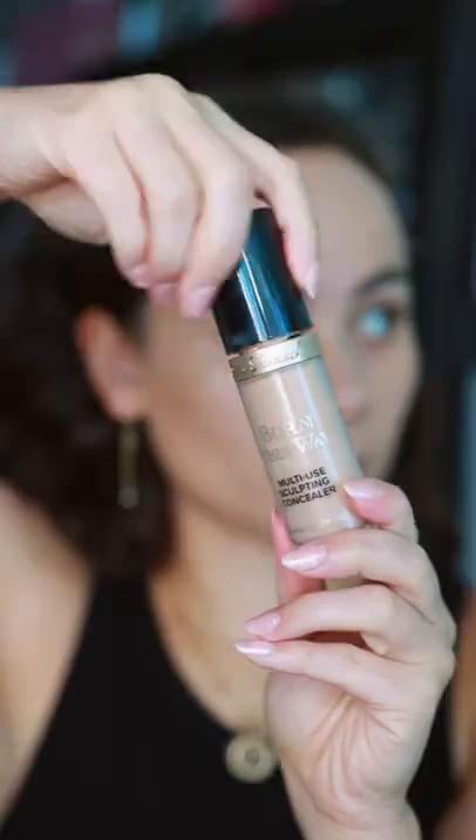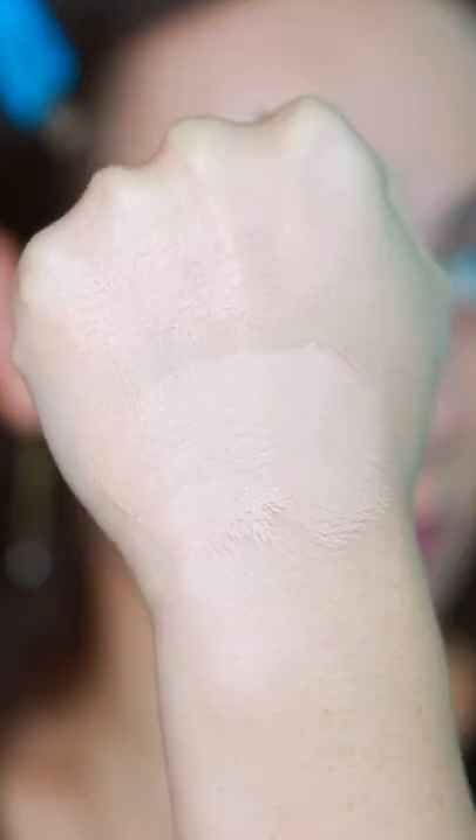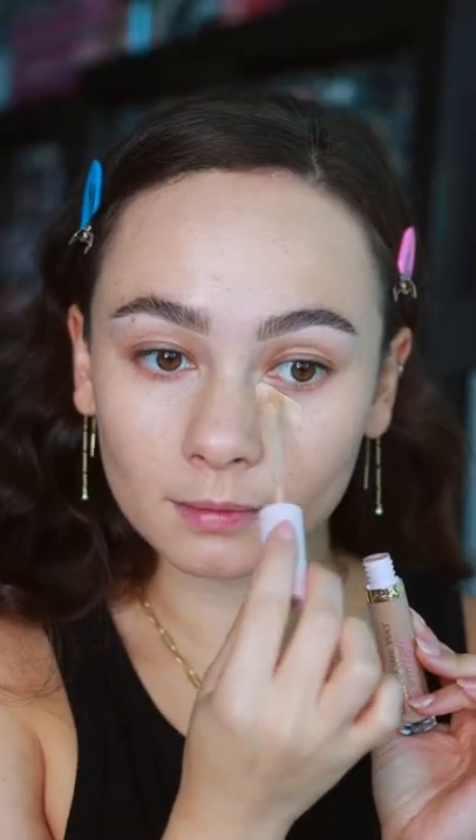Here's a swatch of the Ethereal Light with the original underneath. You can see the original has a lot more coverage. I'm going to show you on the eyes how it looks.